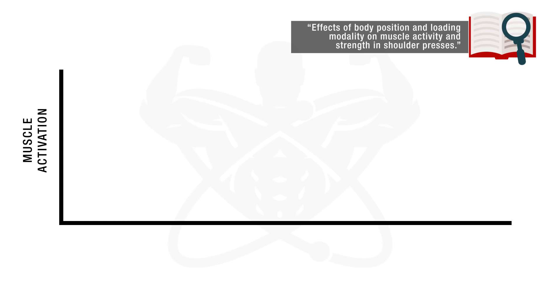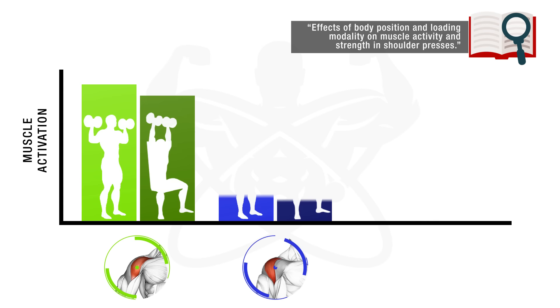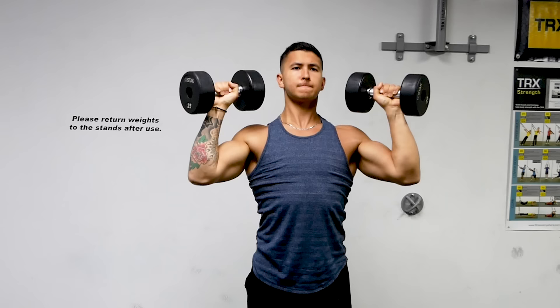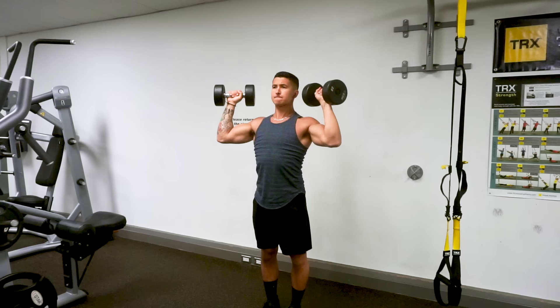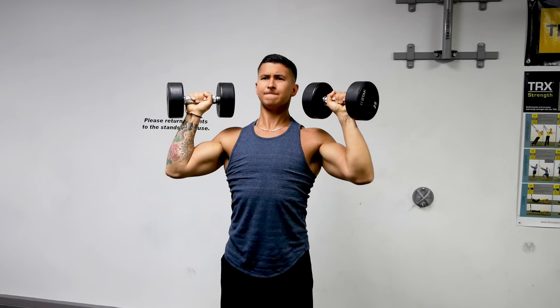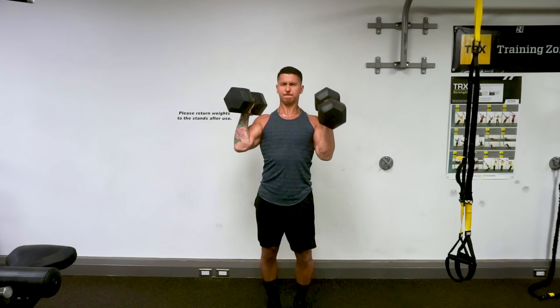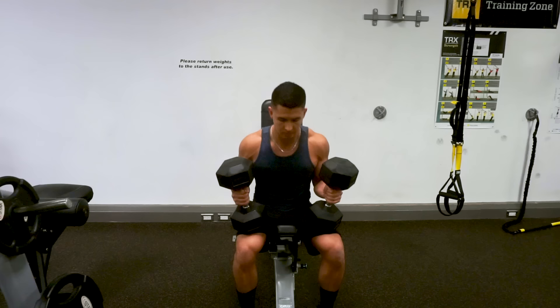The standing dumbbell press has been shown in a 2013 EMG analysis to elicit 8% greater front delt activation, 15% greater lateral delt activation, and 24% greater rear delt activation than the seated version, as well as greater involvement from the core musculature. This greater activation is due to the stabilization role of the shoulder muscles, which becomes more challenging when pressing in a standing position. The downside is that you won't be able to lift as heavy a weight, likely around 10% lighter, and once you get to heavier weights, it becomes increasingly difficult to overload since it can be quite cumbersome to get the dumbbells into the right starting position.